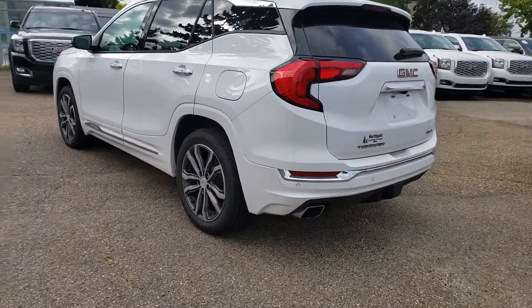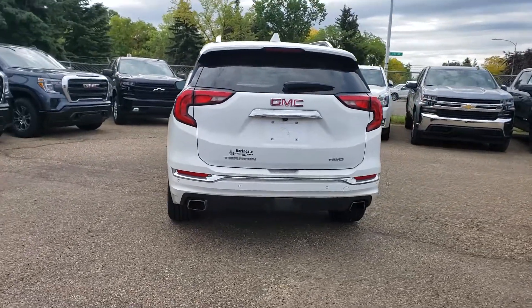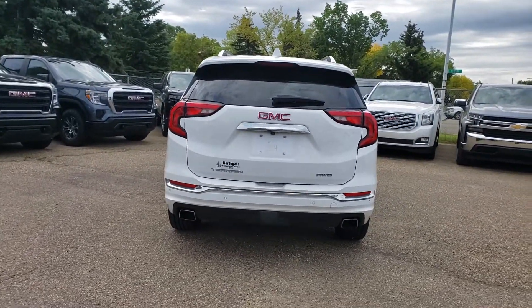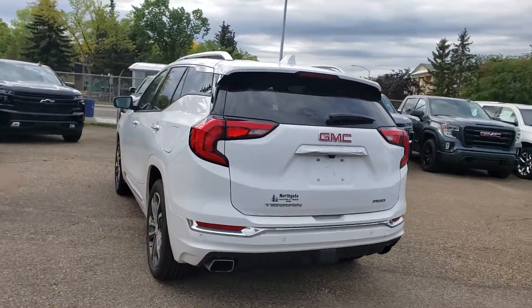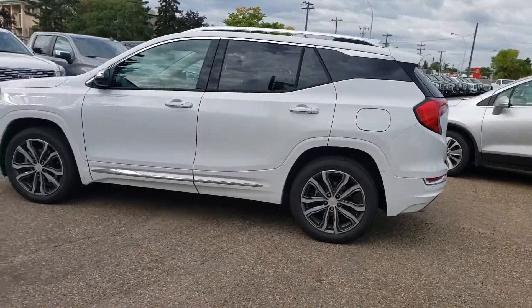Dual exhaust. This one does have the two-liter turbo engine — lots of power and very good on fuel as well. But when you do need that extra power, it definitely has it, no question about it.